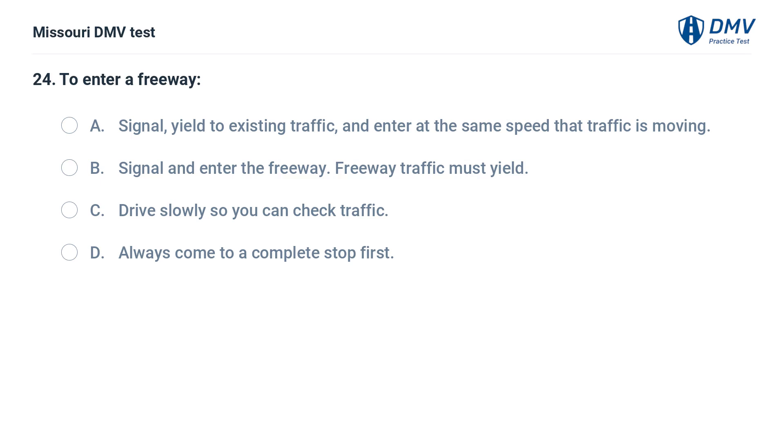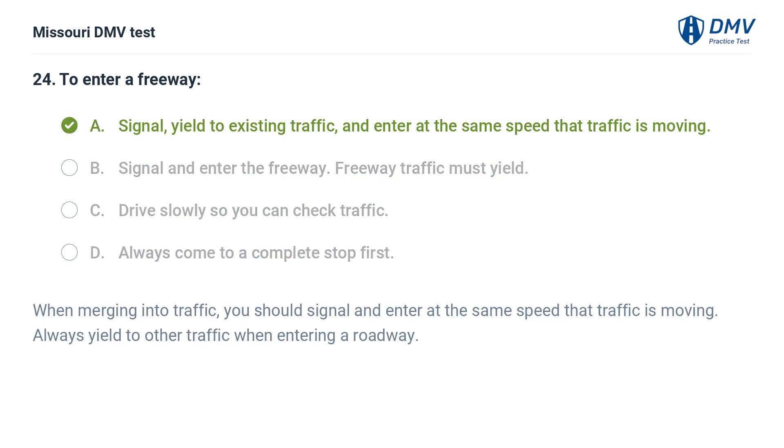To enter a freeway: A. Signal, yield to existing traffic, and enter at the same speed that traffic is moving. B. Signal and enter the freeway — freeway traffic must yield. C. Drive slowly so you can check traffic. D. Always come to a complete stop first. Answer: A. Signal, yield to existing traffic, and enter at the same speed that traffic is moving. When merging into traffic, you should signal and enter at the same speed that traffic is moving. Always yield to other traffic when entering a roadway.